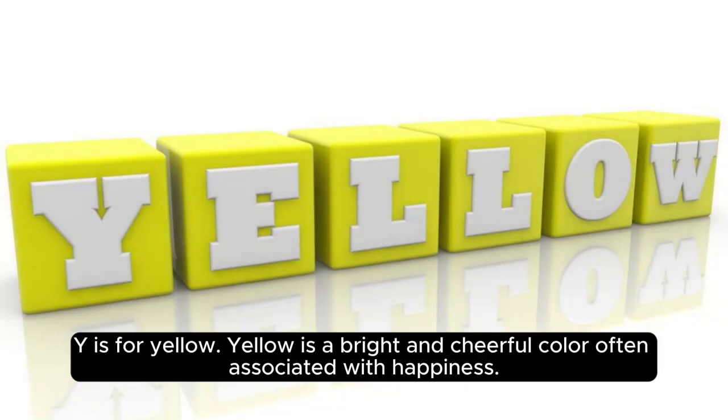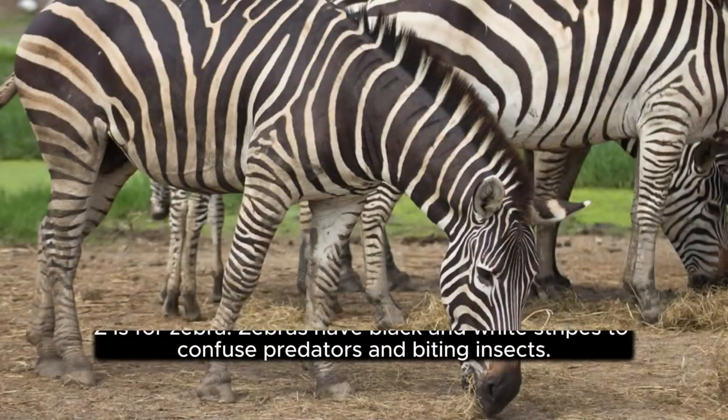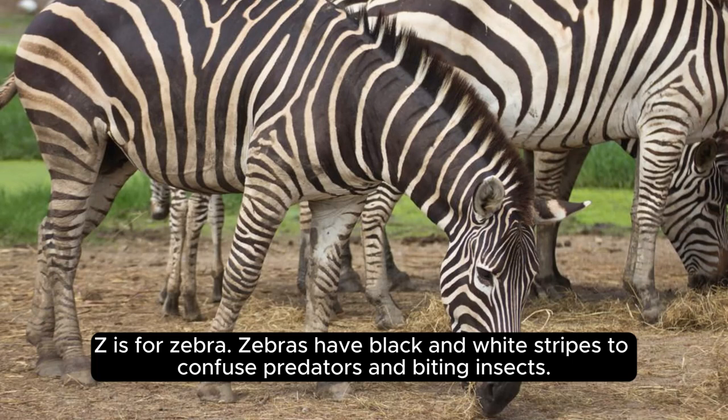Y is for yellow. Yellow is a bright and cheerful color often associated with happiness. Z is for zebra. Zebras have black and white stripes to confuse predators and biting insects.